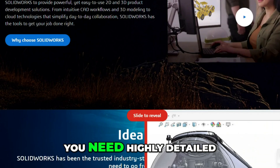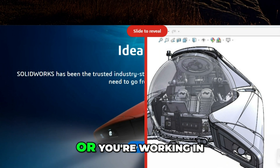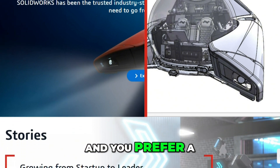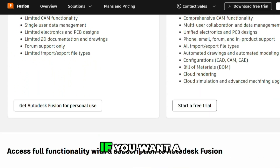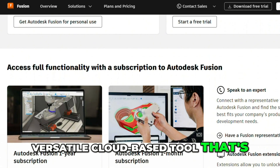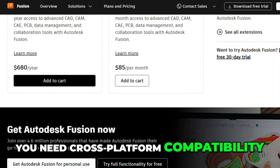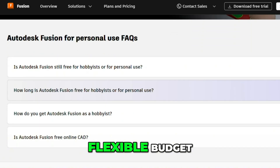Go with SolidWorks if you need highly detailed, robust models for engineering or manufacturing, or you're working in a corporate setting or with advanced projects, and you prefer a locally-installed, feature-rich desktop application. Go with Fusion 360 if you want a versatile, cloud-based tool that's good for everything from CAD to CAM, you need cross-platform compatibility and collaboration, and you're a freelancer or hobbyist with a flexible budget.